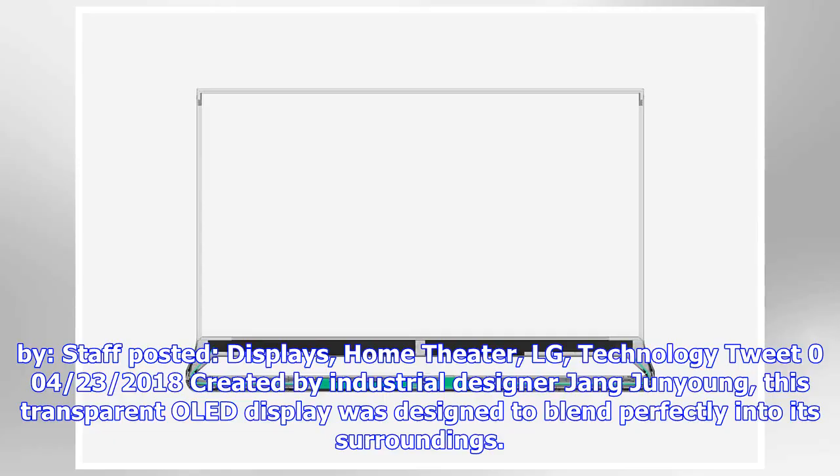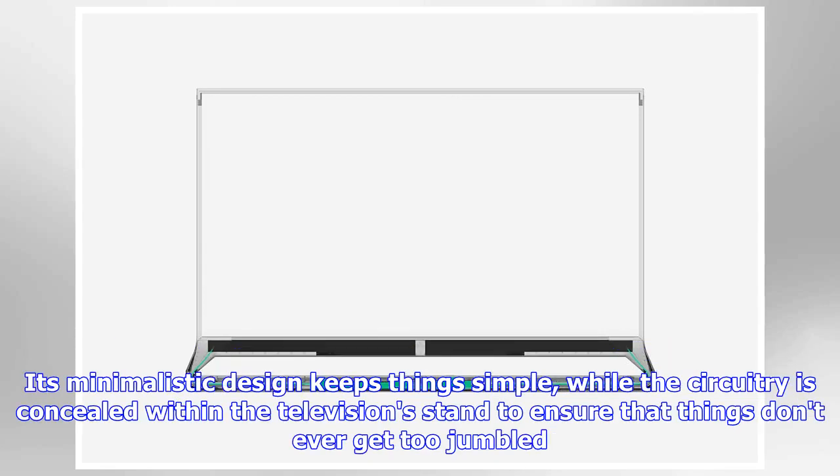Posted displays, home theater, LG technology — tweet from April 23, 2018. Created by industrial designer Zhang Junying, this transparent OLED display was designed to blend perfectly into its surroundings. Its minimalistic design keeps things simple,